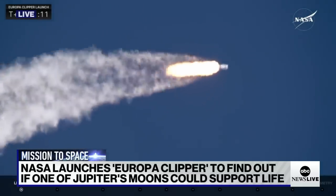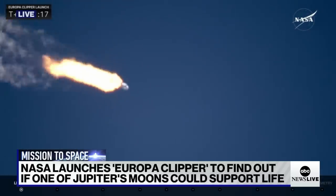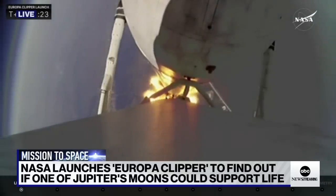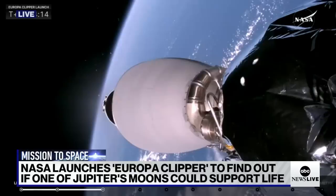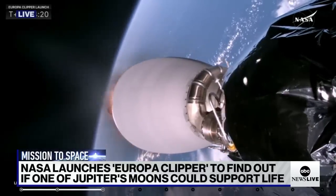A beautiful shot there from our camera team. Max-Q. Locking into the rocket on a clear blue sky — the view from the booster cam back down on Earth. We are watching NASA's launch of the Europa Clipper.